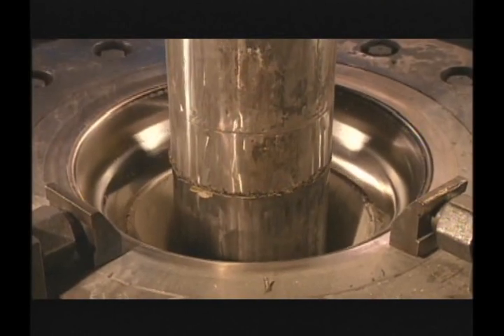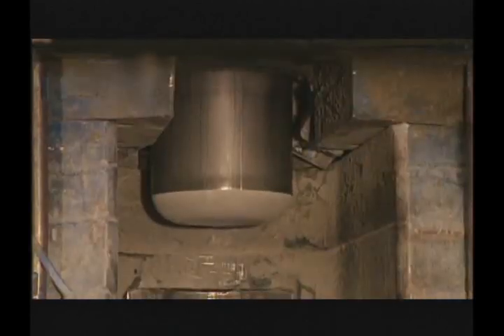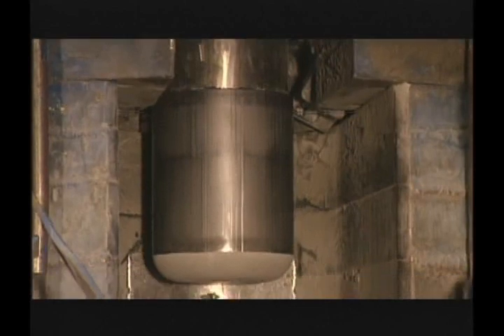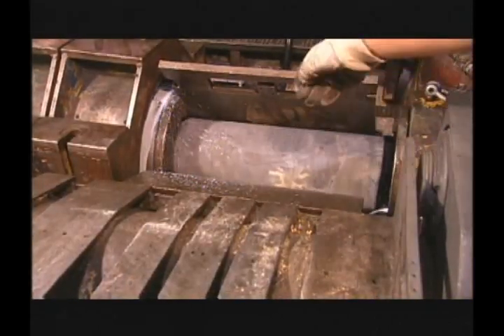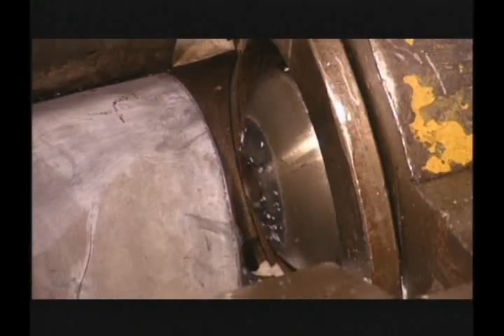utilizes up to 800 tons of force to complete the draw. After the cup exits the last ironing die, stripper jaws are engaged to remove the cup from the mandrel. After annealing, cleaning, and re-lubrication operations,